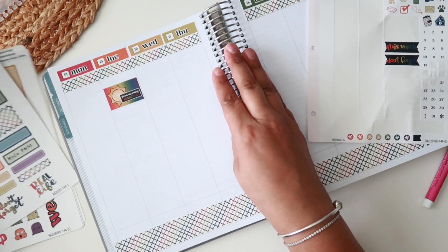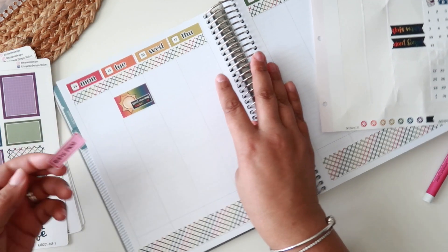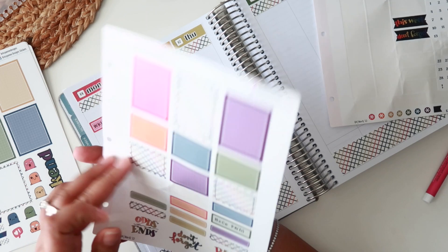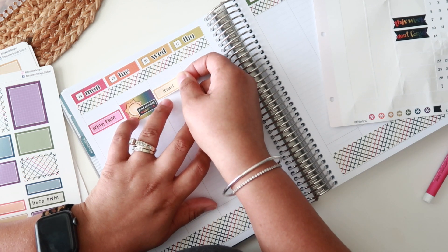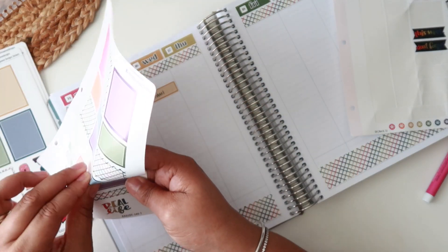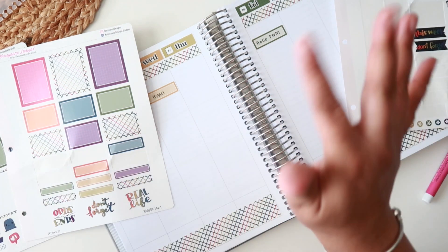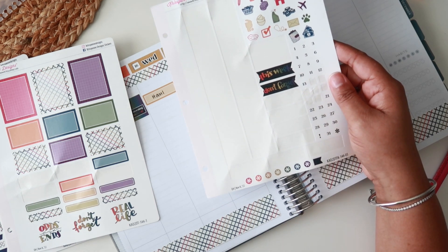I was kind of hesitant about doing the haul video because there's been some chatter online — people making fun of haul videos and putting down the entire planner community. Long story short, I thought it was funny that I was even thinking of not posting because of that. I'm all for using what you have, but if you want to purchase things with your money and share it, you should do that.